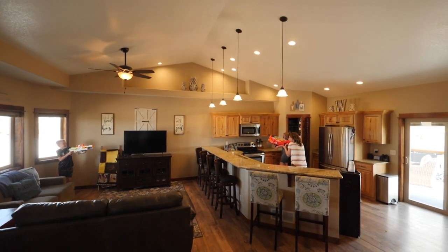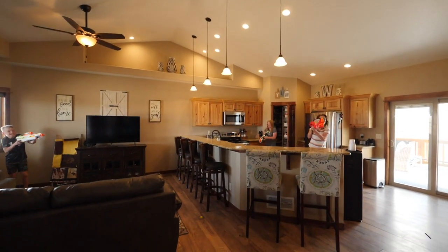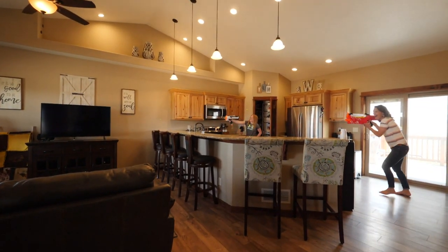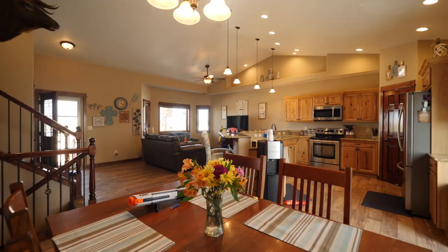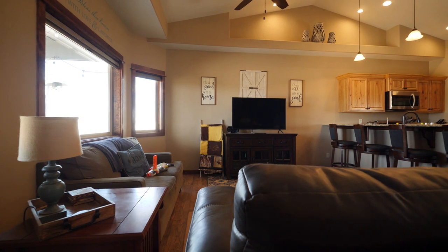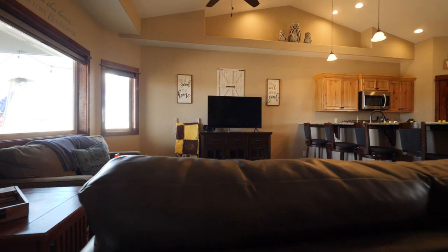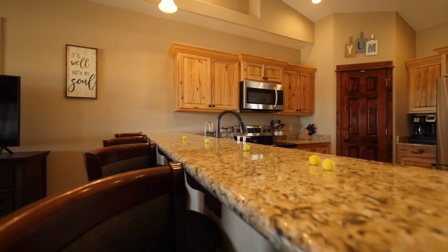From the moment you walk in this home, you see all of the gorgeous upgrades — from the hickory cabinets with the crown molding, to all of the stained wood that trims the doors and the base of this entire home. Granite countertops throughout.